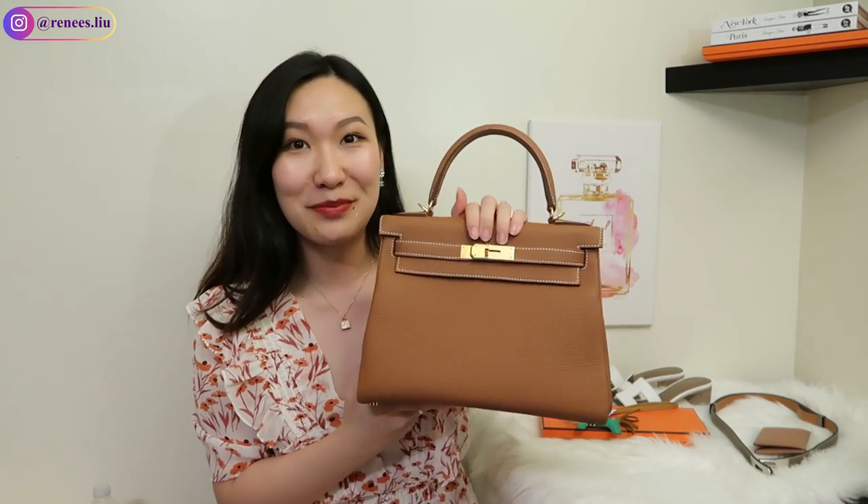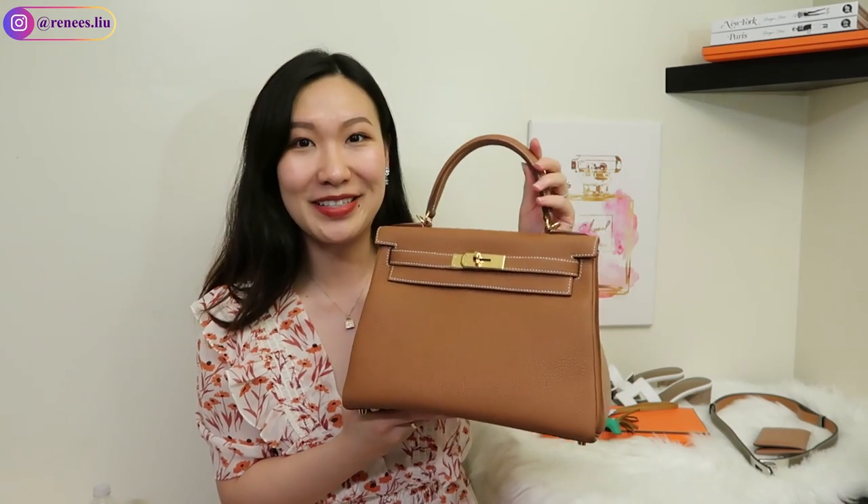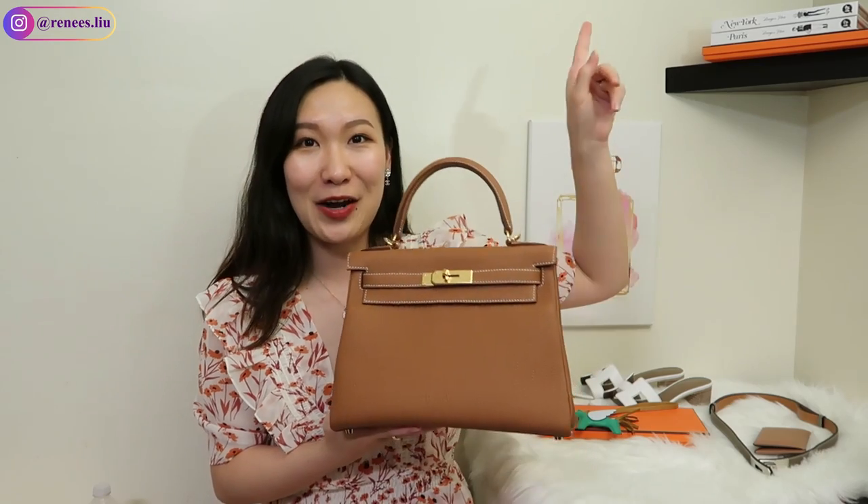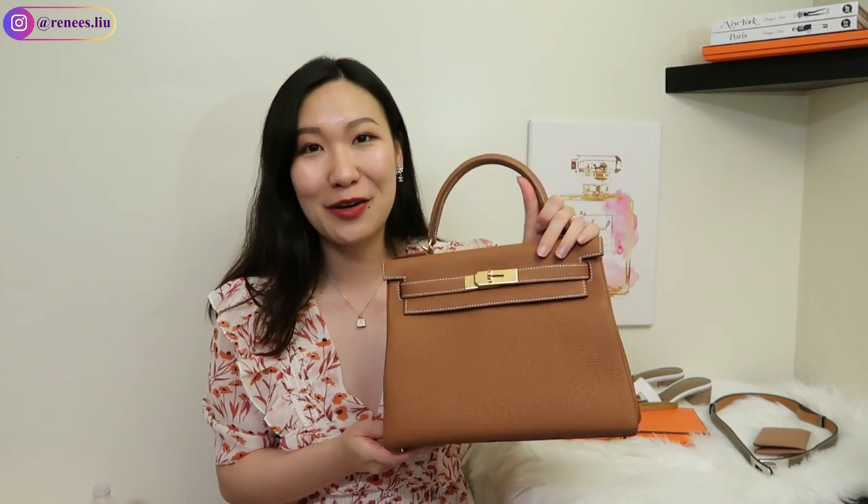The gold color on the togo leather is very saturated and the warm tone looks best with the gold hardware. I'm so happy I was able to get this combo. If you want to see modeling shots or what can fit in this bag, you can check out the linked video for more close-ups and details. Now let's talk about what I purchased before I was offered this bag.